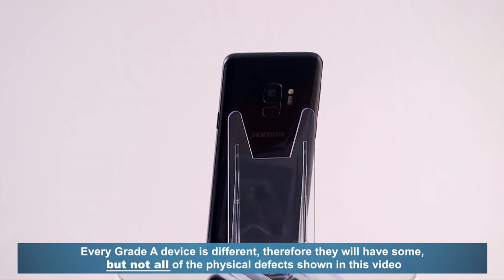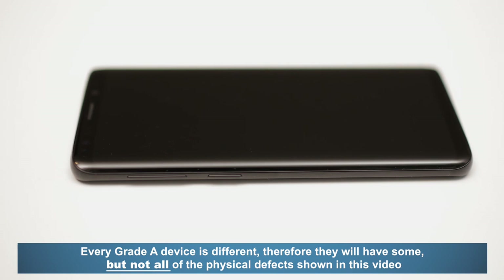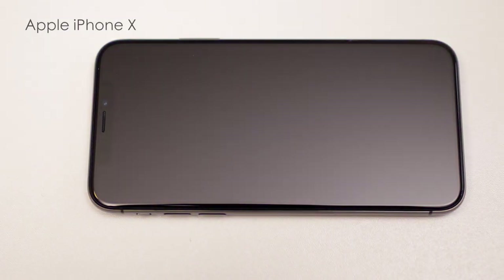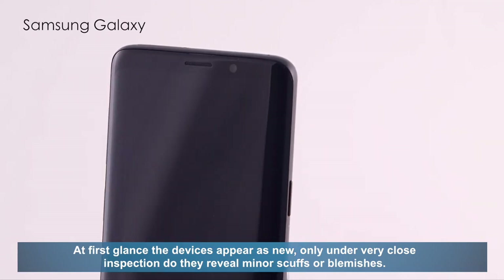Every Grade A device is different, therefore they will have some, but not all, of the physical defects shown in this video. At first glance, the devices appear as new.